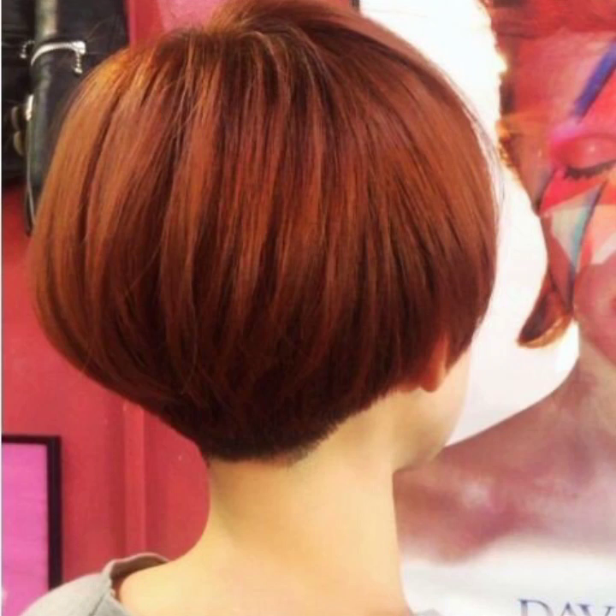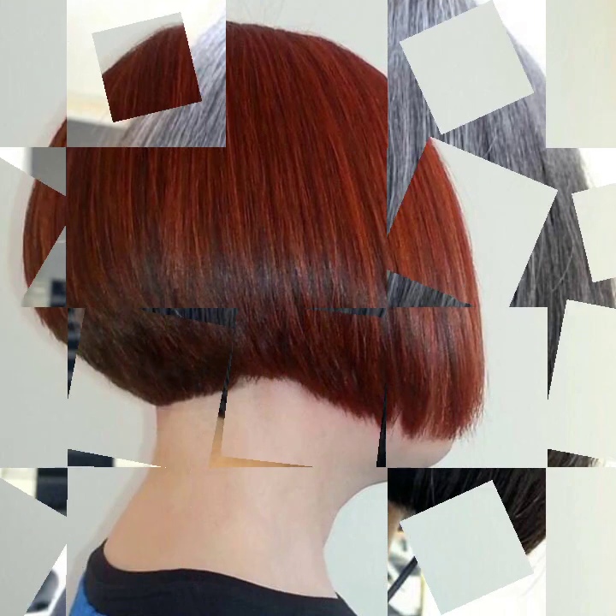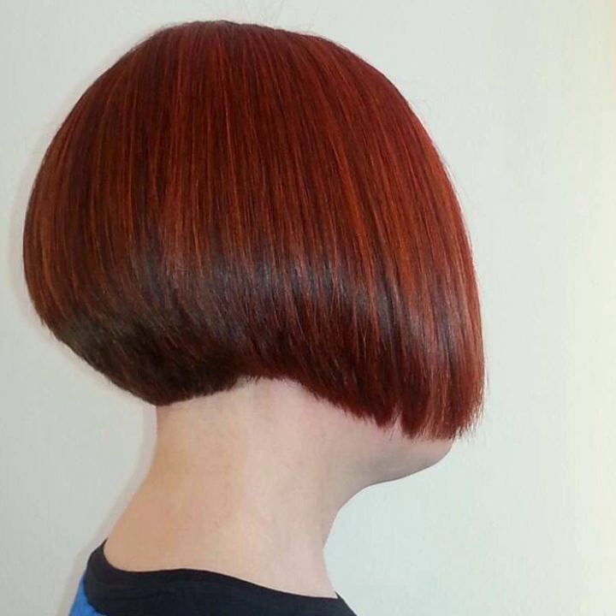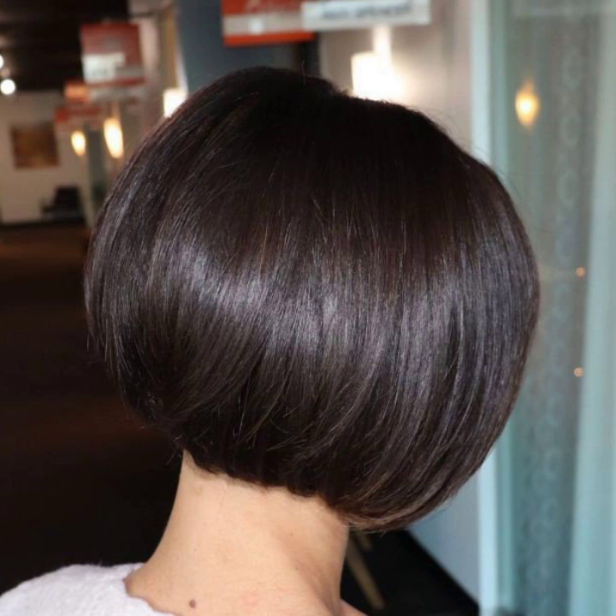Today I will talk about more stylish and most demanding women's collection: modern look, stylish undercut short bob haircuts and hairstyle ideas. Today I'm showing new videos with new and extremely gorgeous and very trendy type coloring ideas.